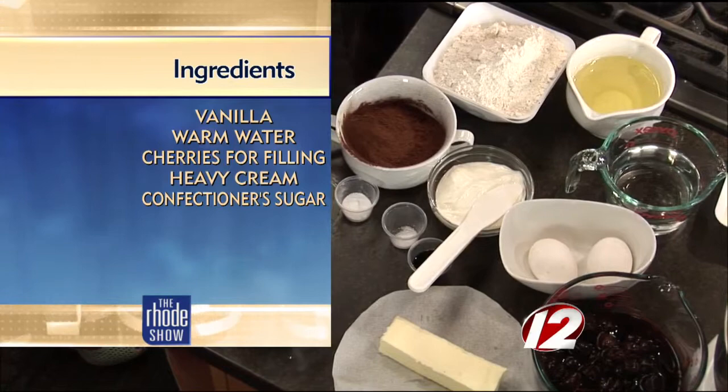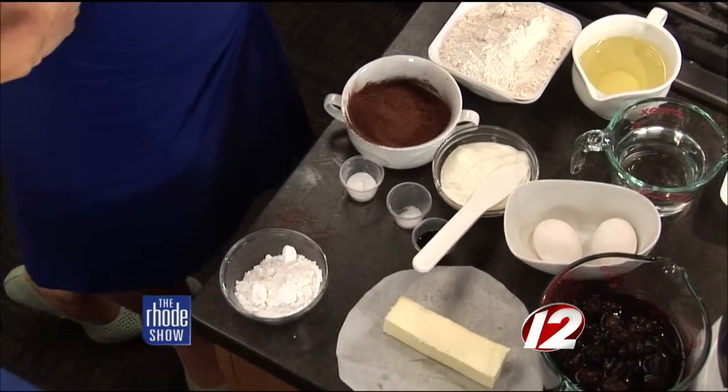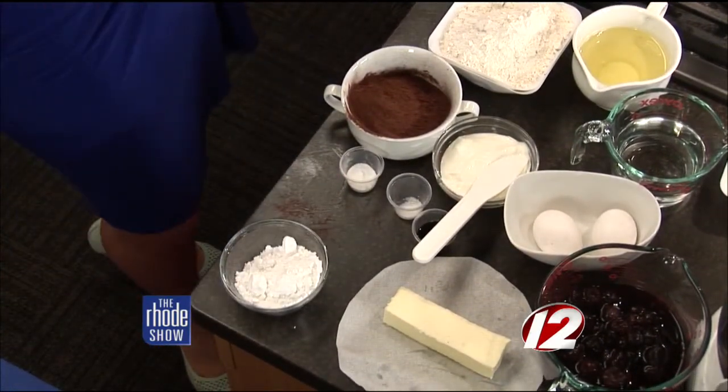And chocolate shavings — we're going to make those ourselves. We're going to get to it, but I want to talk about these cherries for a minute, because you said these were actually frozen.